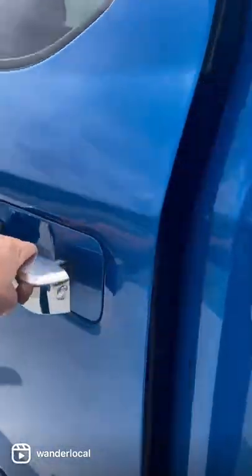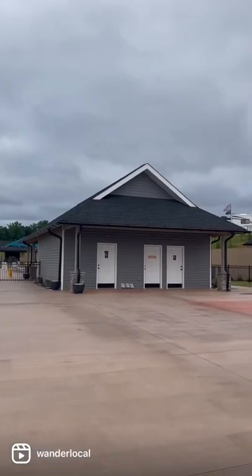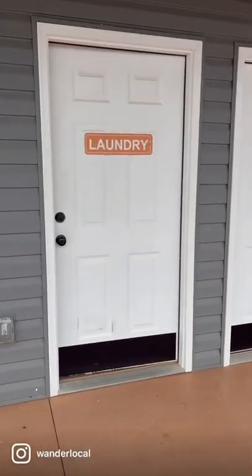Of course, you have to bring your own laundry detergent, but I like to walk.